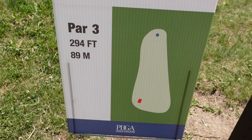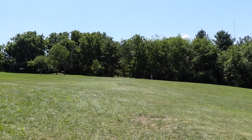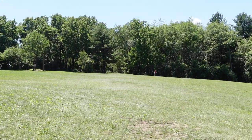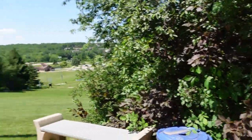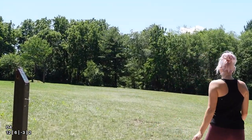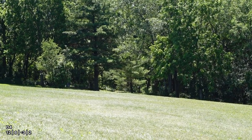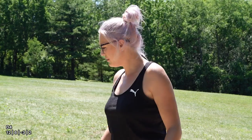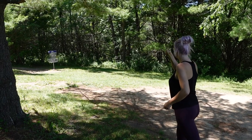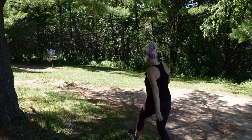Hole 3, par 3, 294 feet. Just straight ahead, tucked in the trees a little bit. Or even if you go dead straight, you have a putt at it. I got to remind myself of that sometimes. I think you got a putt — that's for sure.